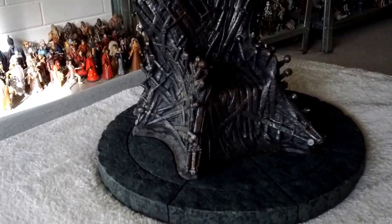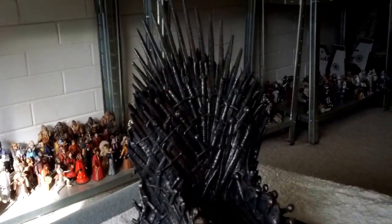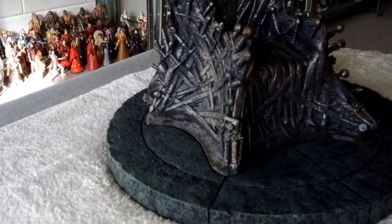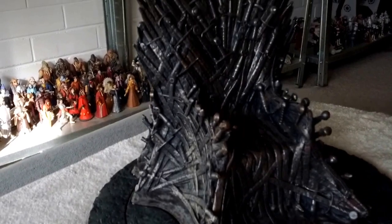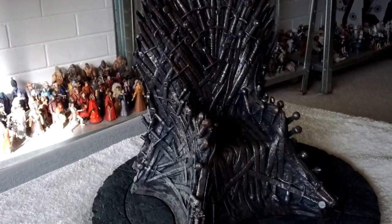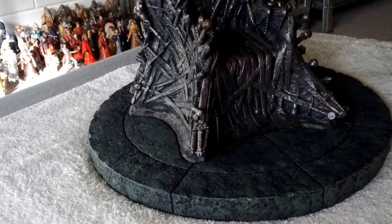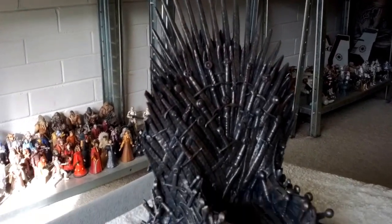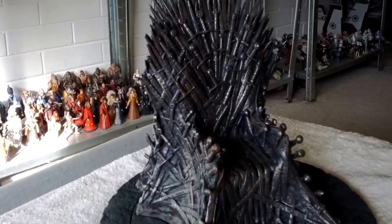How you going guys, got a real special one today — took me quite a while to pick up. It is the Game of Thrones Iron Throne 1:6 scale replica from Dark Horse and Gentle Giant. Cost me quite a few bucks and I finally have it.